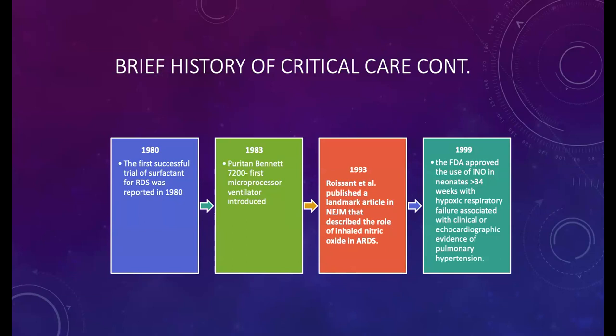Looking at where we've been in assisting patients with respiratory distress, starting around 1980, we had the first successful trial of surfactant for RDS in the newborn patient. As an RT for 19 years, it's commonplace to use surfactant — it's hard to imagine a time before it was available. In 1983, the Puritan Bennett 7200 came out, the first microprocessor ventilator put on the market.